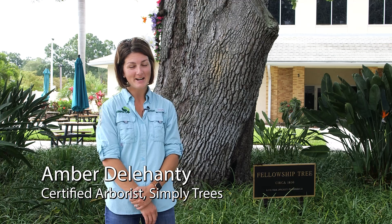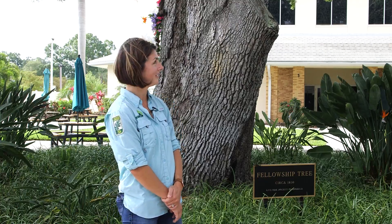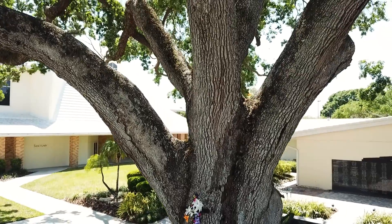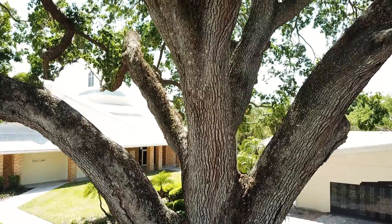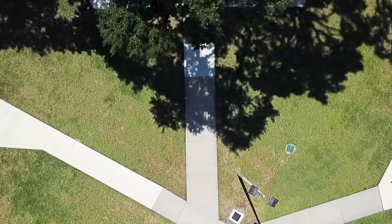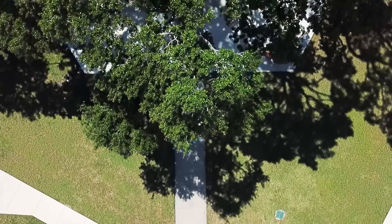I was brought to meet this tree for the first time last year, so that was my first initial evaluation of her — yes, I say 'her' because of her curves. This is a Quercus virginiana, which is a live oak, well known in Florida. They're magnificent trees; their canopy span can go out at least 180 feet wide.